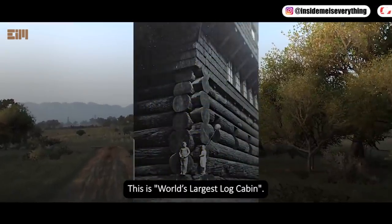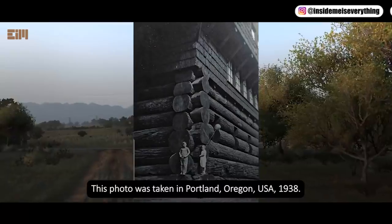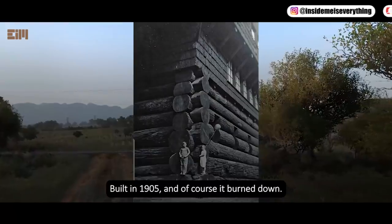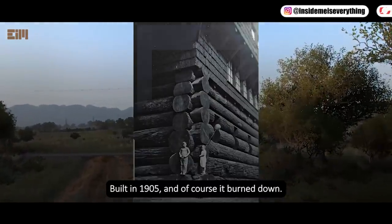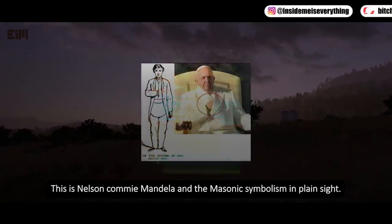This is the world's largest log cabin. This photo was taken in Portland, Oregon, USA, 1938. It was built in 1905 and of course it burned down. This is Nelson Mandela and the Masonic symbolism in plain sight.